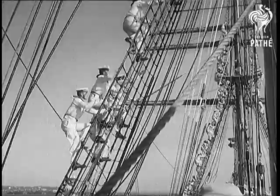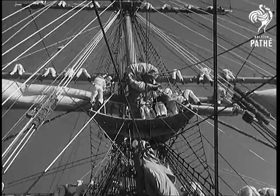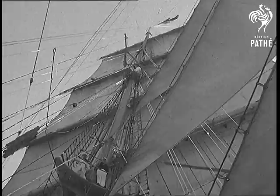120 cadets learn the ropes under the guidance of 60 able seamen. The training vessel is one of the very few left in the Western Hemisphere to remind the world of the great era of the sailing ship.